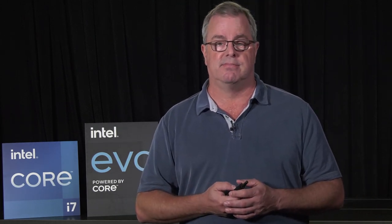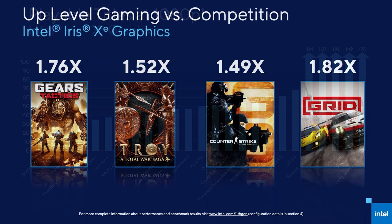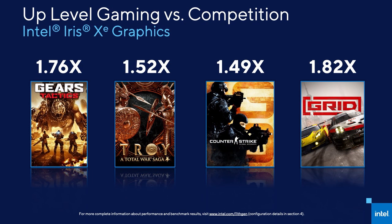The combination of hardware and software improvements deliver a platform that hits playable frame rates on most major titles at 1080p. Far Cry New Dawn, Borderlands 3, Hitman 2, and The Division are just a few examples of titles that are playable for the first time on Intel integrated graphics. AMD 4800U Renoir is AMD's current fastest integrated graphics in the U series, and Tiger Lake beats it by a wide margin.